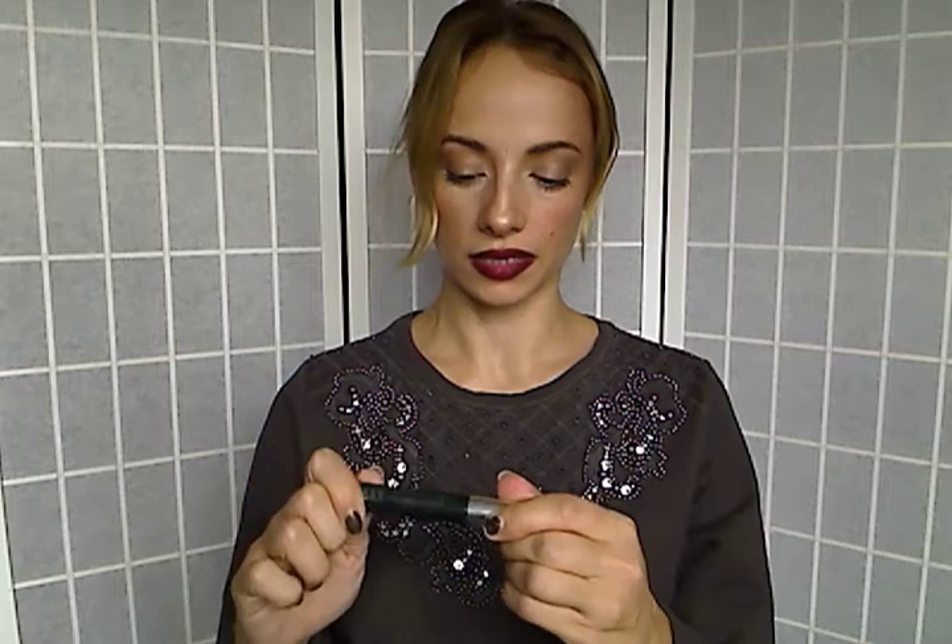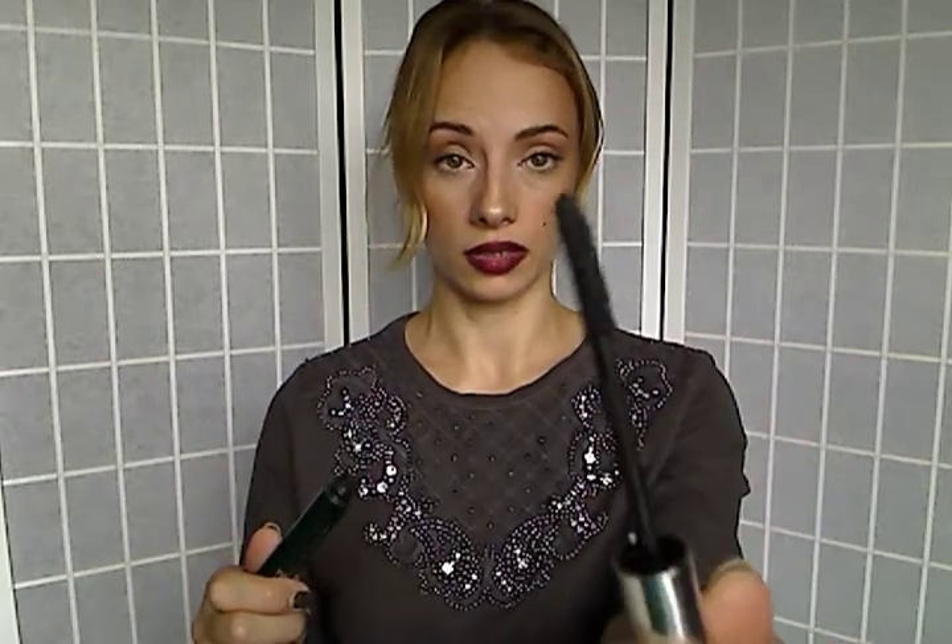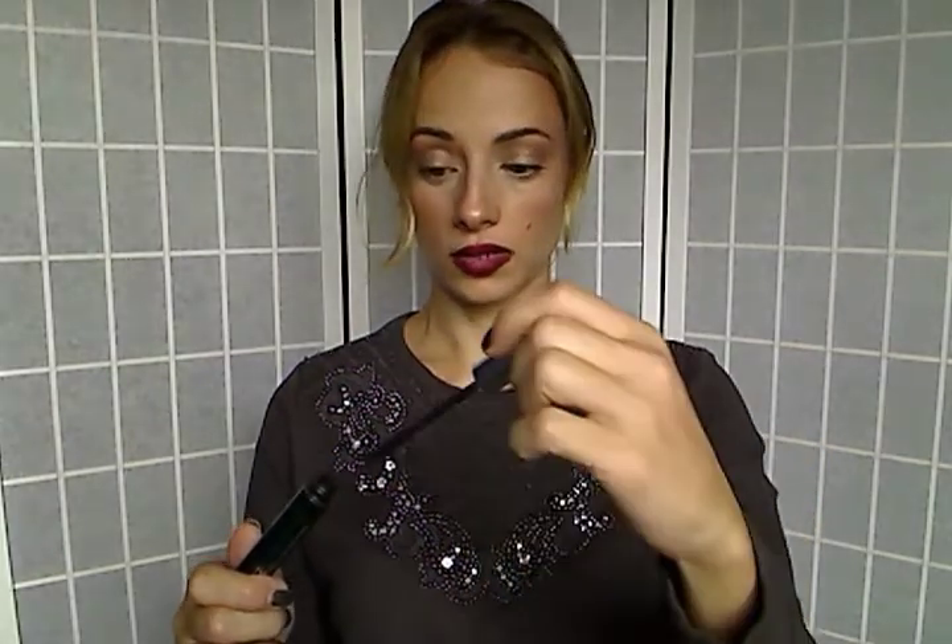I have a mascara here — this is the Clinique High Impact Mascara. I really really like this mascara. The wand makes lashes a little bold and long with volume, and believe me it's high impact. I really like this mascara — I think I have it again already.